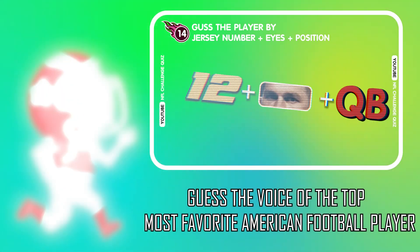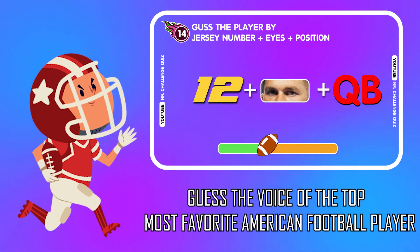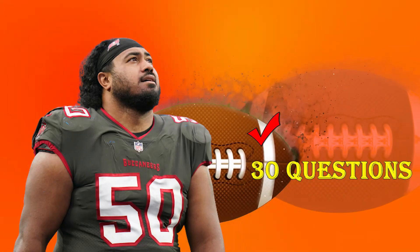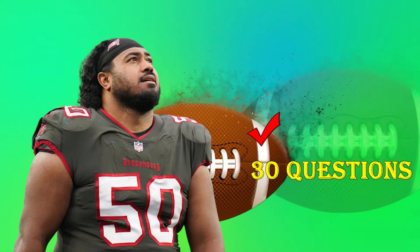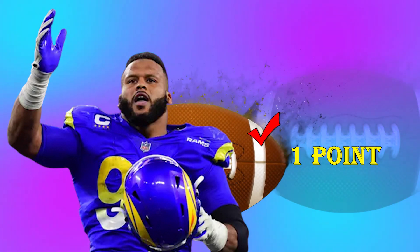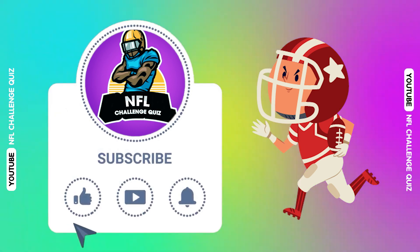Hello everyone! Welcome back to the NFL Challenge Quiz! Today we are guessing the famous NFL player by position and jersey number. We have 30 questions. With each correct answer, you will get one point. Please subscribe to my channel. This is the part where we say thanks for the comments.